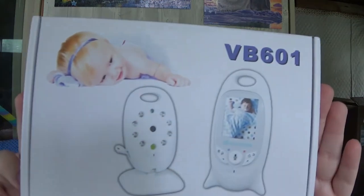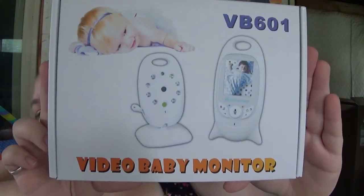My sister-in-law gave us this — it is a Video Baby Monitor VB 601. She gave it to us, which was really really sweet.